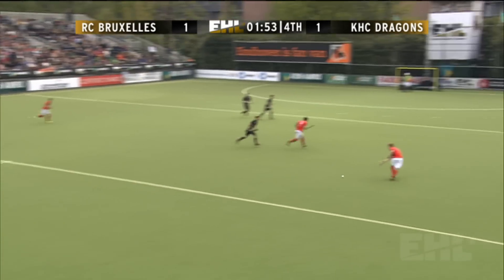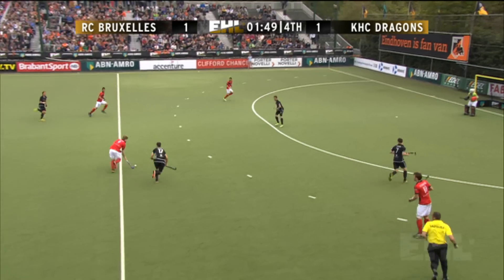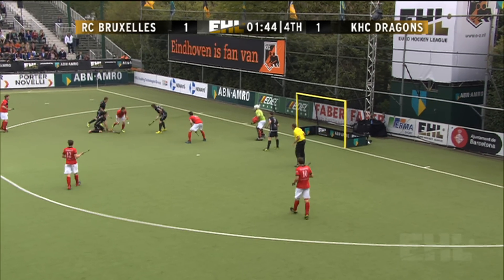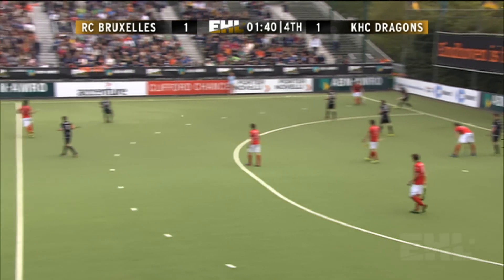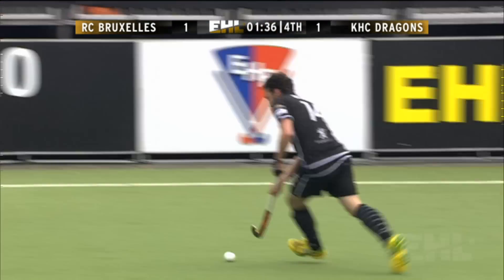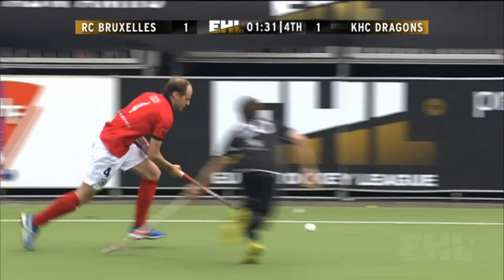Turnover ball again. Peters goes forward. Is this the moment for the Dragons to pounce? Van Obel picks up a poor pass, played in his direction but without the accuracy that was required, and the chance goes away again. Very much the story of the day, I'm afraid — the final pass has often deserted both teams.